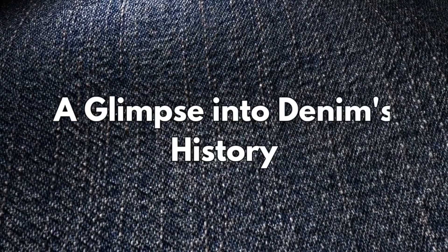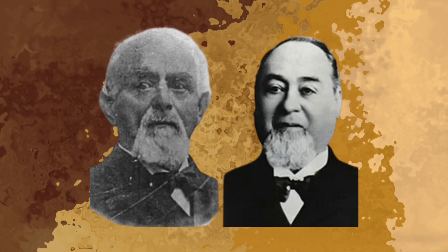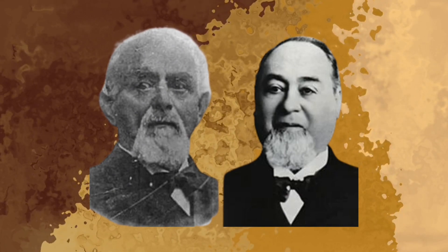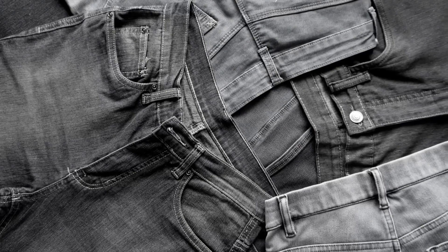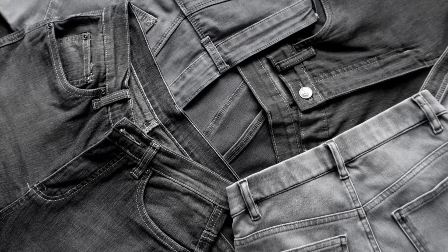A glimpse into denim's history: the history of denim traces back to the late 19th century when it was first crafted as workwear in the United States. Levi Strauss and Jacob Davis patented riveted jeans in 1873, revolutionizing the world of fashion. Since then, denim has transcended its utilitarian origins to become a global fashion staple.